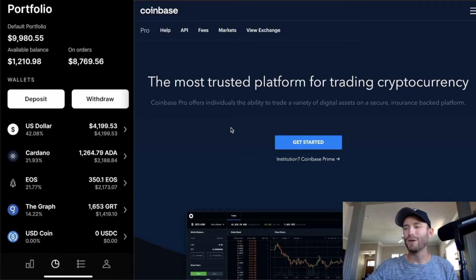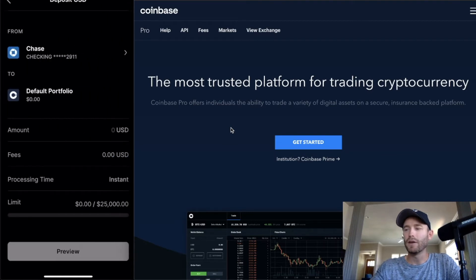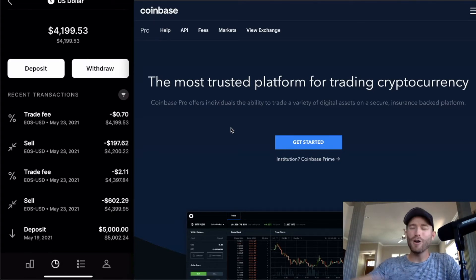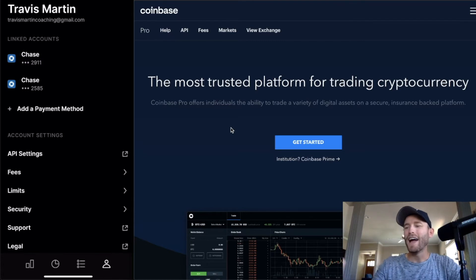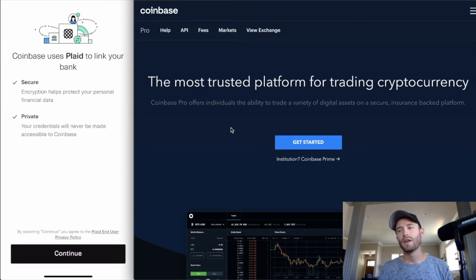Now let me show you how to deposit. Click on USD and go to 'Deposit.' You can do a bank account deposit. To set up your bank, go to the profile icon in the far bottom right. You'll see the option to 'Add a Payment Method' — select 'Bank Account.' You can connect Wells Fargo, Chase, or whatever bank you use. Click 'Continue,' log in with your username and password, choose your account, and you're set up. This took me literally 10 to 15 seconds.